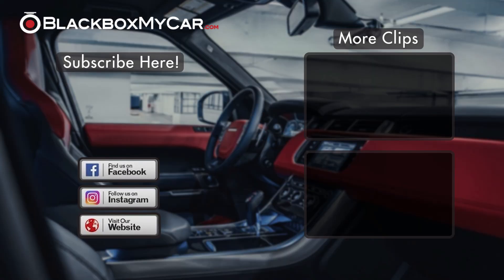Thank you for watching our video. We have so many dashcam options at BlackBoxMyCar. Please come check us out on social media for the latest updates, contests, as well as upcoming dashcam news. Comment if you have any questions, and if you like the video, please give us a thumbs up and subscribe!